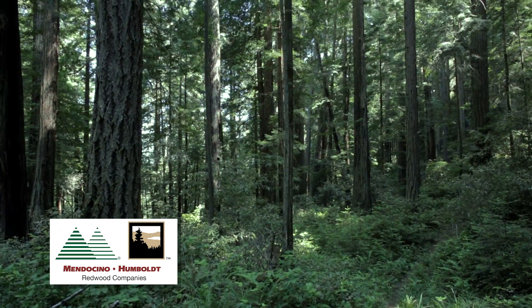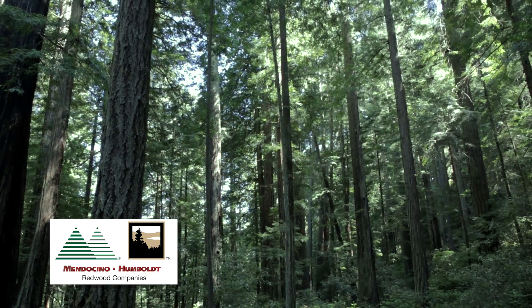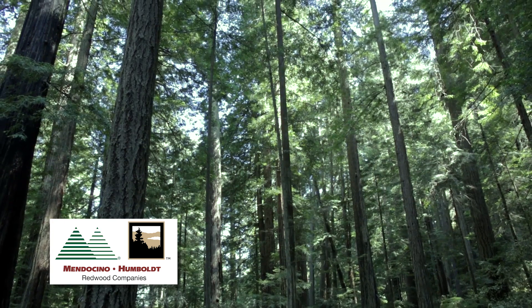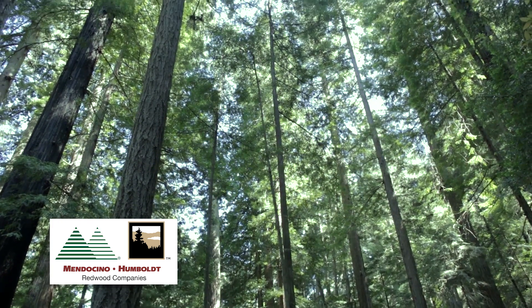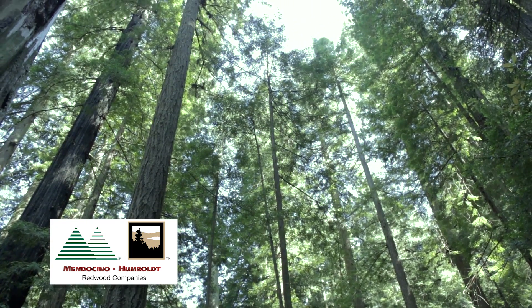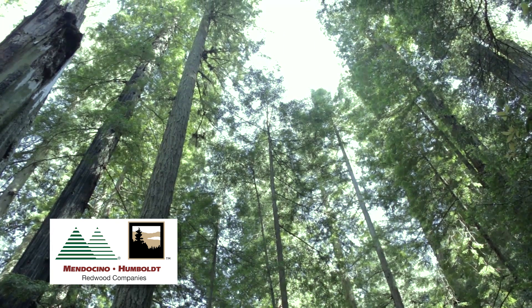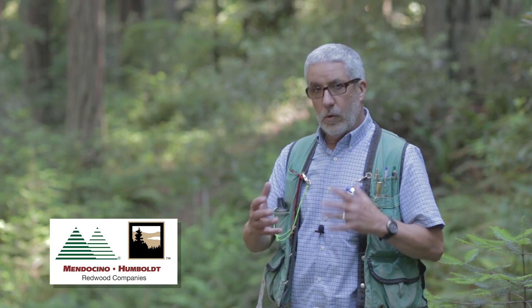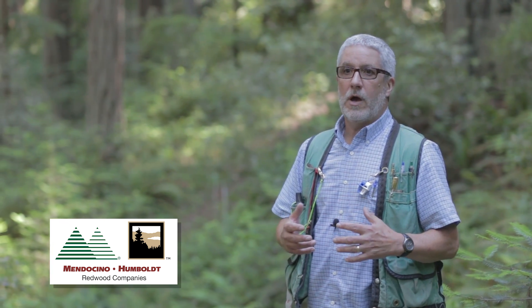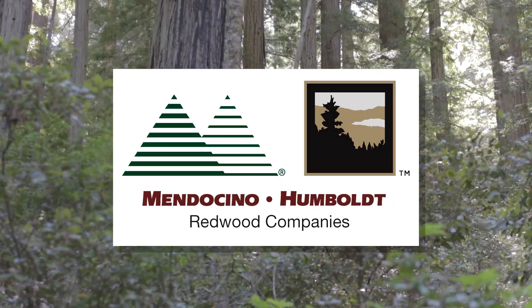At the stand level, we also conserve old growth trees according to the Forest Stewardship Council type 1 and type 2 old growth conservation measures. Type 1 stands are previously unharvested stands that you maintain as an uncut stand. Type 2 stands can be stands that were previously harvested but have old growth characteristics, and we would maintain those over time but could conduct harvest that would enhance the old growth characteristics.